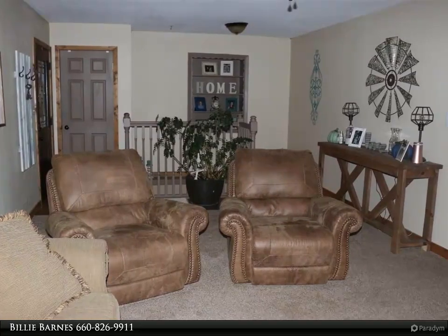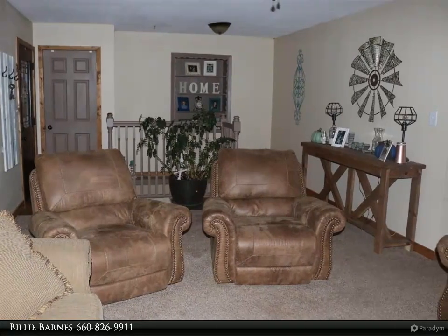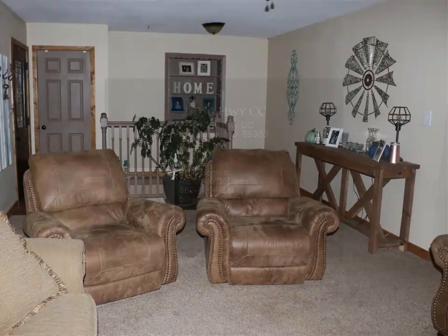Sits on 2.30 acres with some fencing, detached garage, and spacious deck for entertaining. Just minutes from Houstonia and the elementary school. Come take a look!